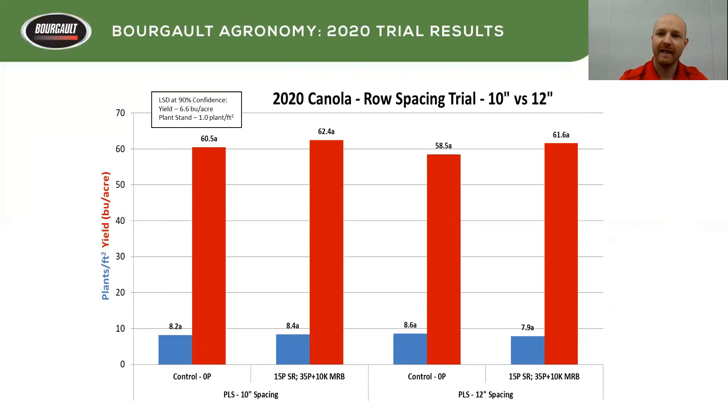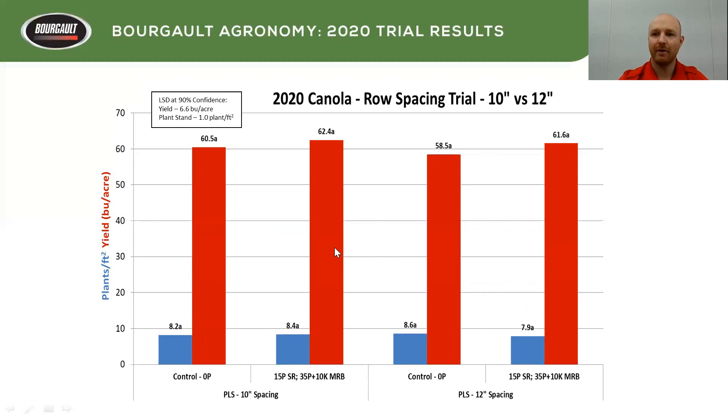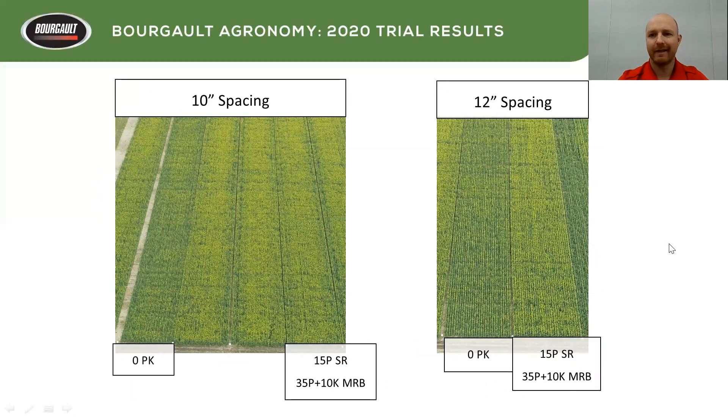Then we had some row spacing trials — 10-inch versus 12-inch. In this case it was a single knife with mid-row banders on 10 and on 12. We had both the controls and the split. This year in canola, we didn't see any differences as far as 10 versus 12 when it came to yield or plant stand. There may have been maybe a day difference in maturity, but in these two pictures taken at the same time, canola on 10-inch spacing was probably going into flowering a little sooner than on 12-inch.